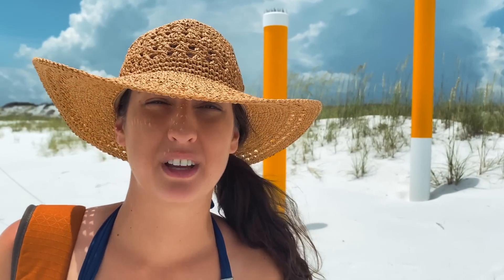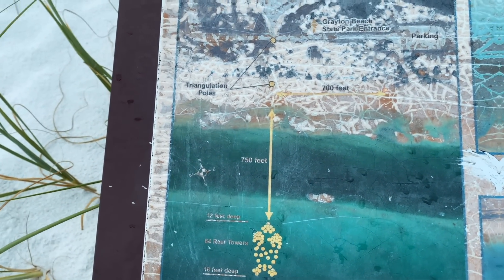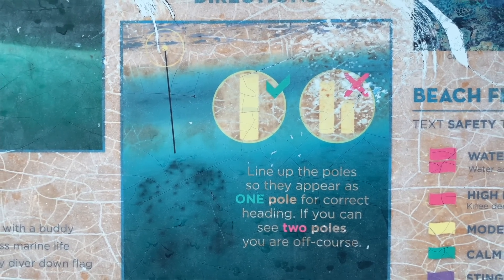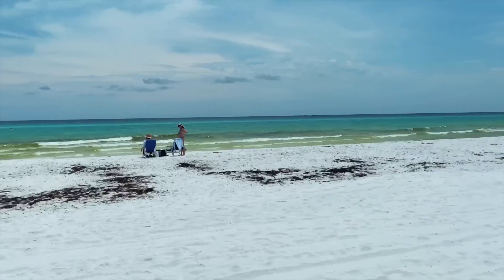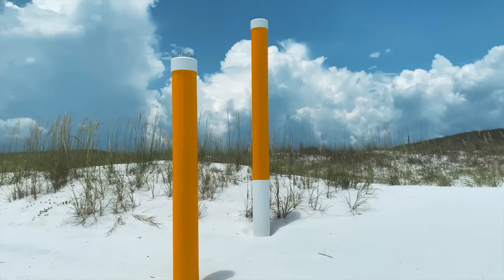Basically, in order to find the reef, these poles serve as a guideway. What you do is as you're paddling out to where the reef is, you want to look back at shore, and these two yellow poles need to be completely lined up so that you only see one yellow pole. That way you know you're on course to go to this reef. How cool is that? Let me try this out — are you messing with me? This is really happening, isn't it? So if they're lined up we're good, and if they're off we're not good. This looks really good. If you see two poles you're off course.